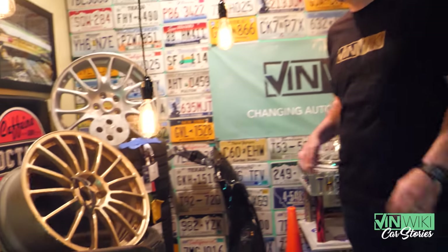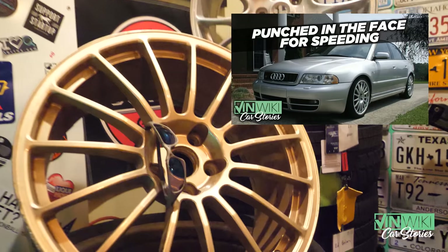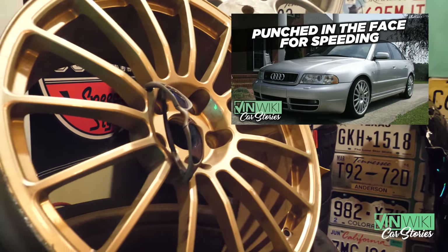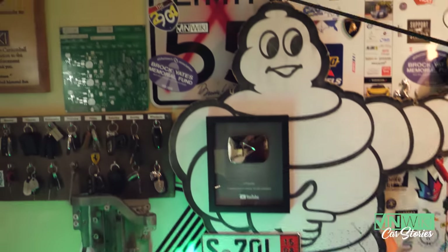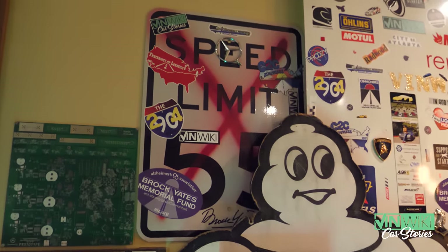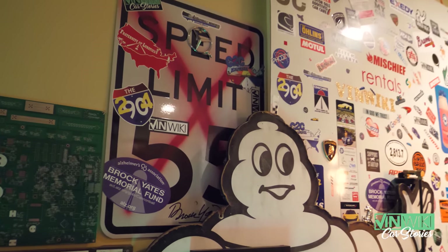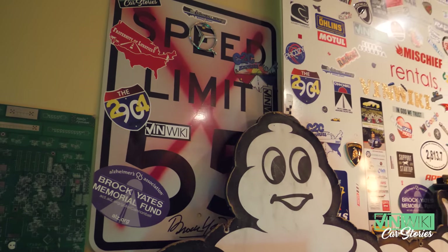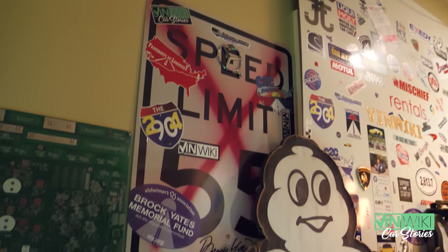These are the sunglasses I got paid for by the guy who punched me in the face for speeding through his neighborhood in my Audi. Over here we've got one of the speed limit signs — we've sold these to raise money for the Cannonball Memorial Run and the Broadcase Memorial Fund. There might be three or four left in our VinWiki store, but it's been a great thing.